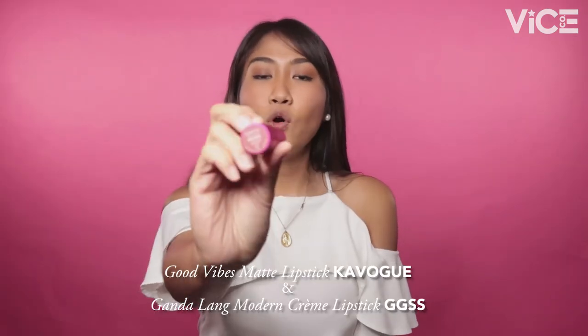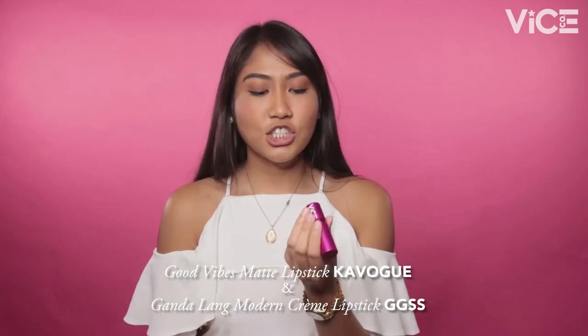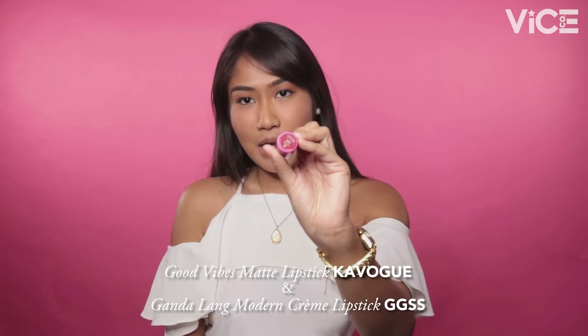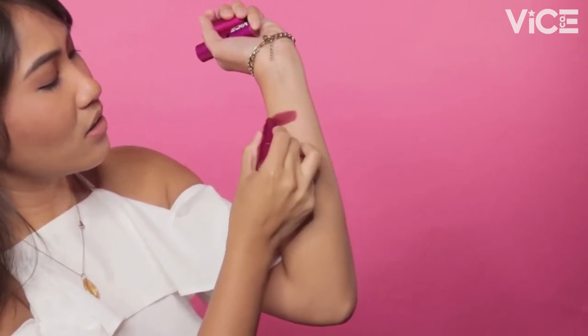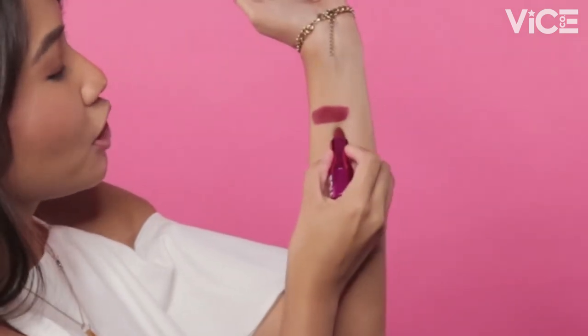I'm back, and I would like to guest myself. We're here to find the perfect shade of red for the deep skin tone, and I would like to represent my Ganda tribe — so Pinay. I have two shades: Cabogue for the Good Vibes Matte Lipstick — sobrang bagay ito, especially for night outs when you want to look sophisticated but fierce, palaban. It's a deep shade. And the next shade is Ganda Lang Modern Creme with the shade GGSS.